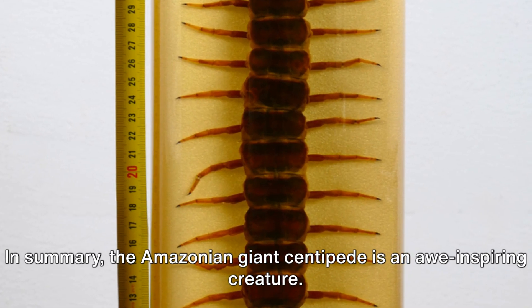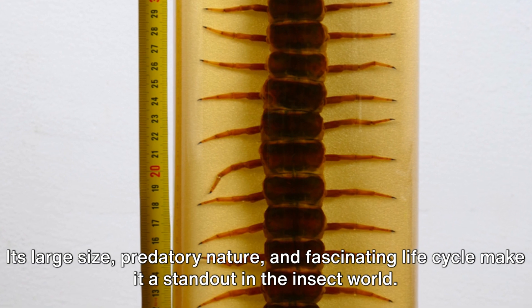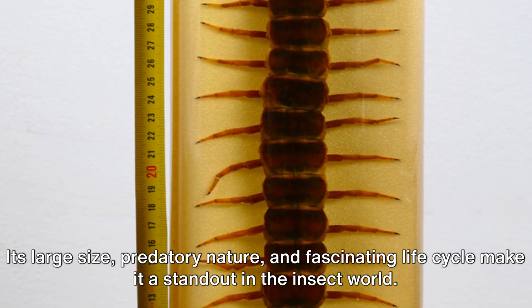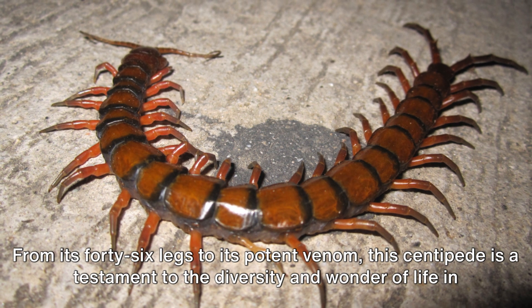In summary, the Amazonian giant centipede is an awe-inspiring creature. Its large size, predatory nature, and fascinating life cycle make it a standout in the insect world. From its 46 legs to its